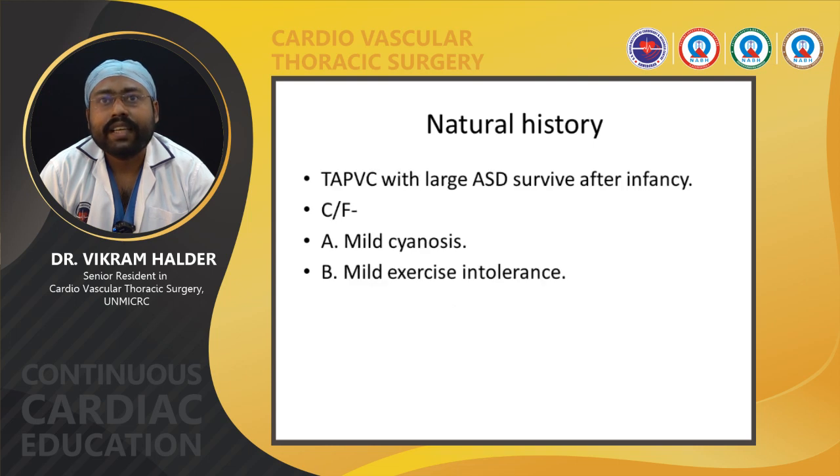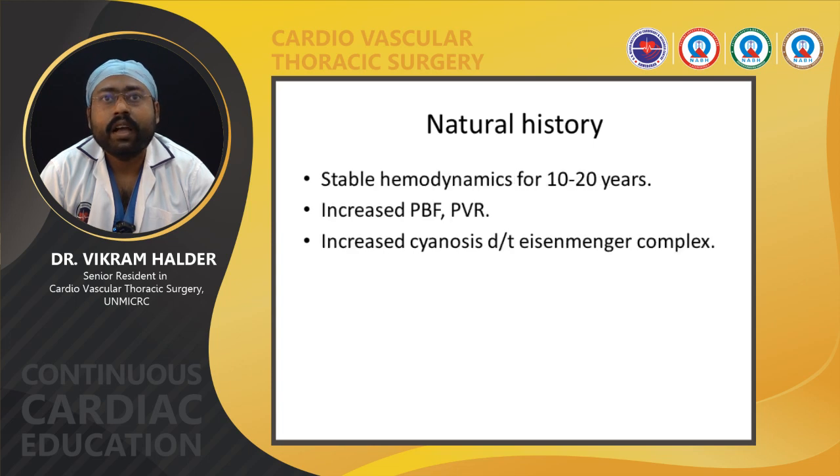TAPVC with a large ASD may survive after infancy. In such cases, the patient usually presents with mild cyanosis and mild exercise intolerance. Hemodynamics usually remain stable for 10 to 20 years, after which pulmonary blood flow and pulmonary vascular resistance increase, and Eisenmenger complex may develop due to pulmonary artery hypertension.